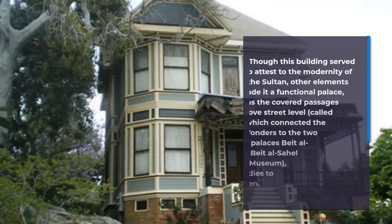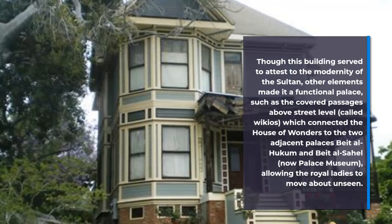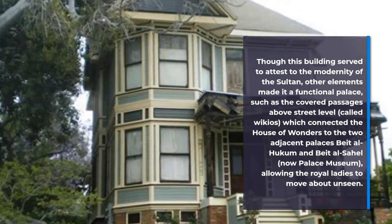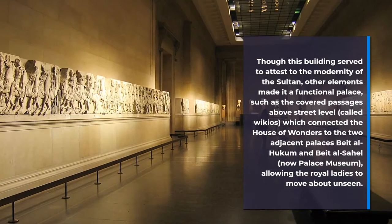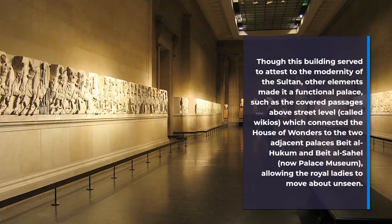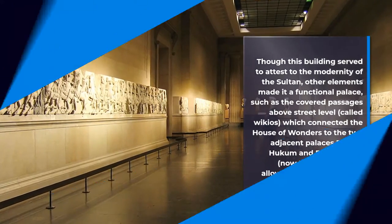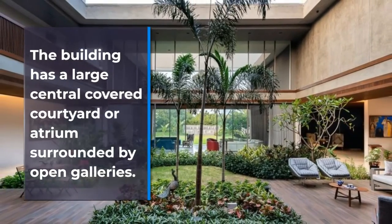Though this building served to attest to the modernity of the Sultan, other elements made it a functional palace, such as the covered passages above street level called Wigios, which connected the House of Wonders to the two adjacent palaces, Beit al-Hukm and Beit al-Sahel, allowing the royal ladies to move about unseen. The building has a large central covered courtyard surrounded by open galleries.